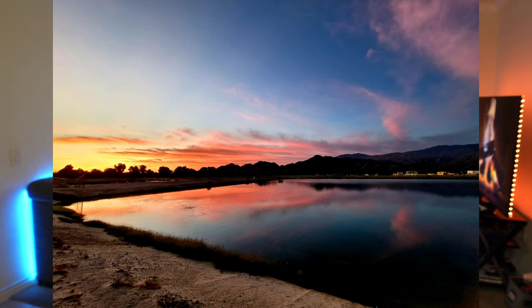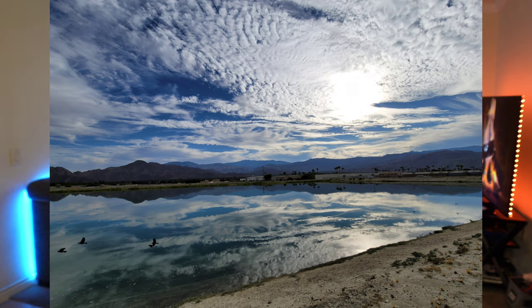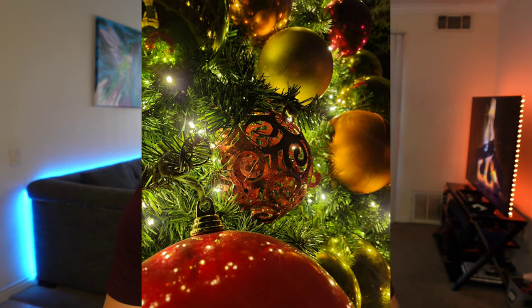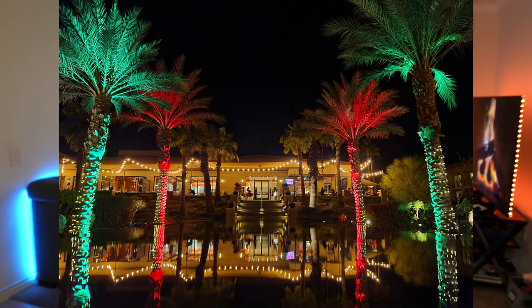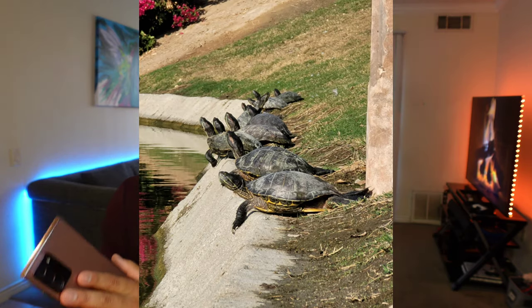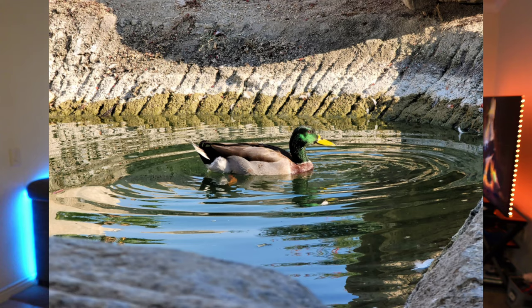Going over to the cameras — these have got to be some of the best cameras I have ever used in a smartphone. I'm able to get amazing photos whether I'm using the main lens, the telephoto lens, or the ultra-wide angle lens. You cannot go wrong with that ultra-wide angle lens — I think every device needs to have one. And when it comes to that telephoto lens, you can capture some great photos with great detail, especially at 5×, 10×, or even 20× zoom.